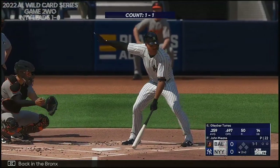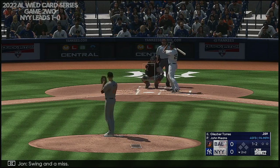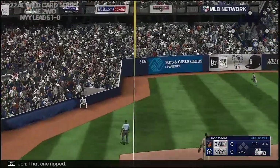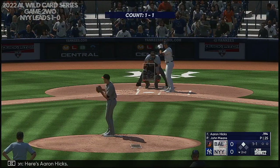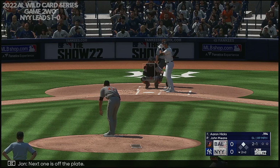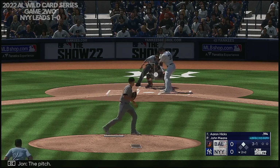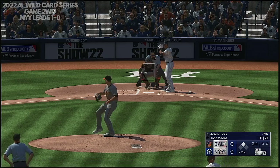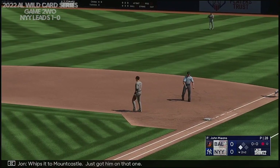Back in the Bronx, bottom half of inning number two. Stepping in for the Yankees, Gleyber Torres. And now the lefty. Swing and a miss, it's a ball and two strikes. Torres — one of the most impressive young players. That one ripped, bounces over the wall in foul ground, it's an automatic double. Here's Aaron Hicks. Next one is off the plate, two and one. He may be in the league for the next 10 or 15 years. Bounced up the middle, whips it to Mountcastle — just got him on that one.